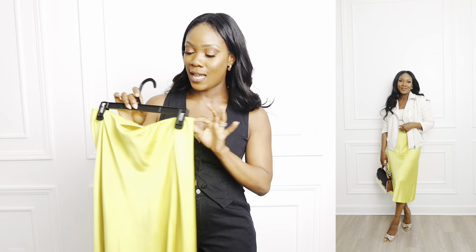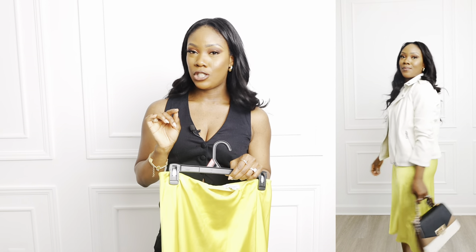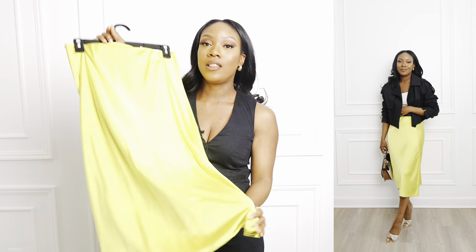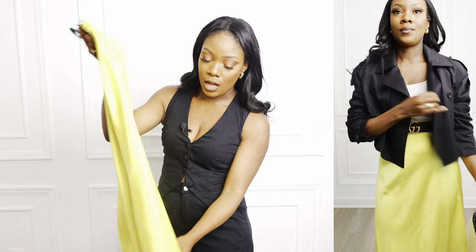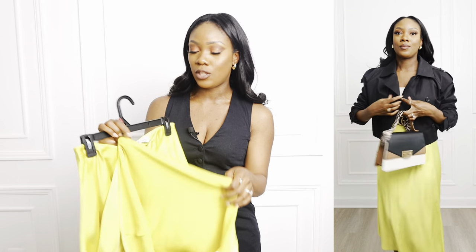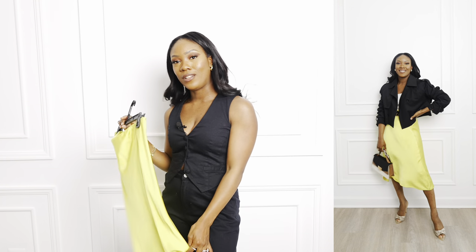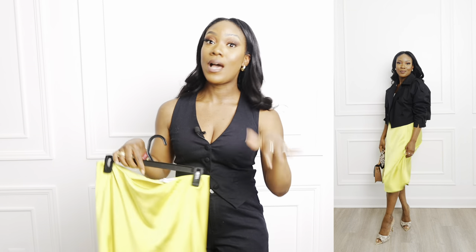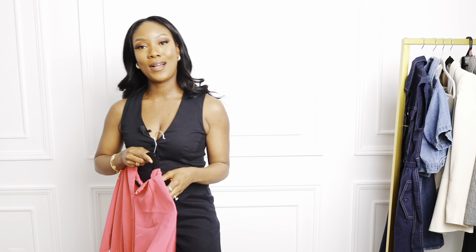I would size down — the small is pretty big on me, so I'm adding a belt to cinch it in. I'll try to return it and get an extra small. The color is amazing and the quality is extremely good — it's not flimsy, it's thick, not see-through, and has an elastic waistband. I'll have the link so you can check out the different color options.